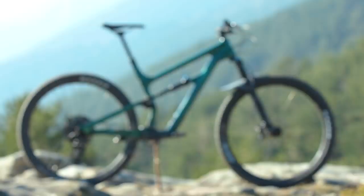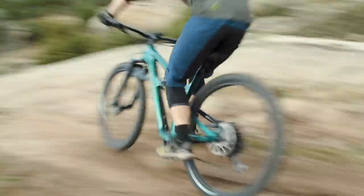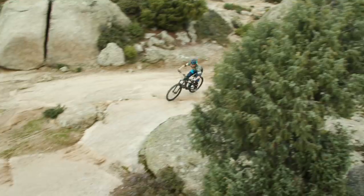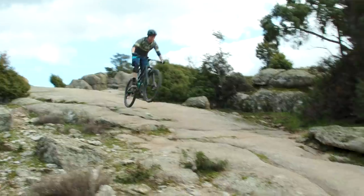The Habit is Cannondale's kind of cheeky little 130mm trail bike, but it's a bike with bigger intentions than it might suggest on paper. If you're at all familiar with the 50 to 1 crew, they quite often jib around on the Habit, so it is a bike that has capabilities perhaps outside of its trail bike demeanour.